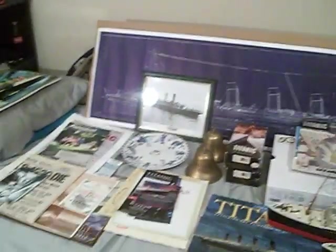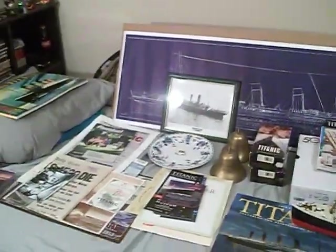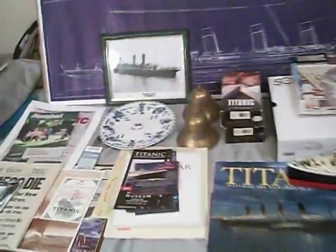Part one was the books and DVDs. Part two is the rest of the stuff. So without any further ado, let's go ahead and dive right in.